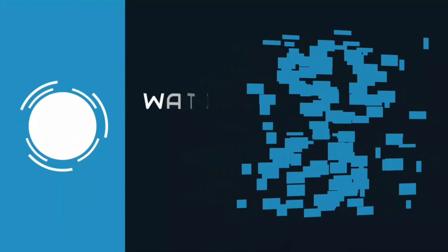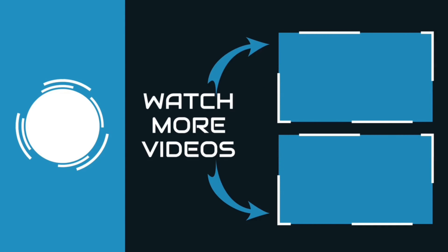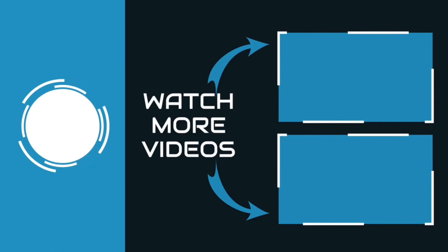Thanks for watching. You can find links, price, and descriptions for these products in the description box below. If you like this video, please like and subscribe.